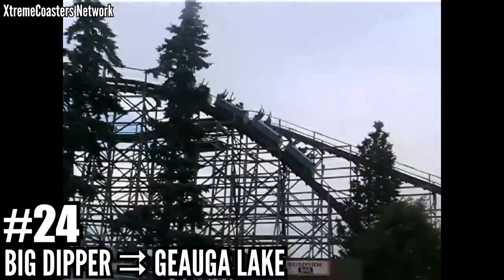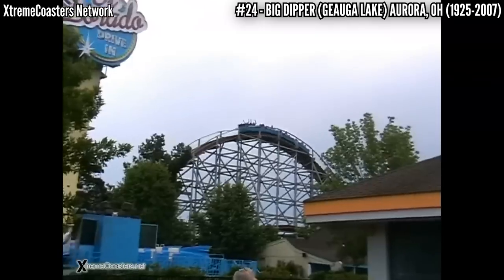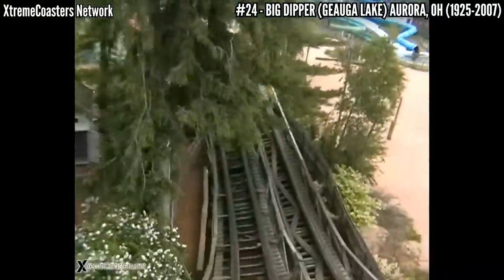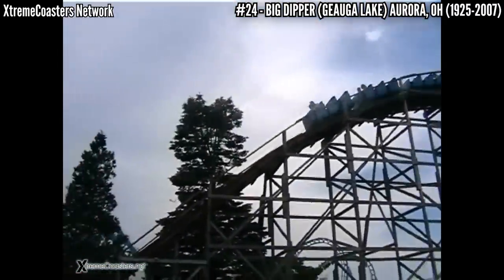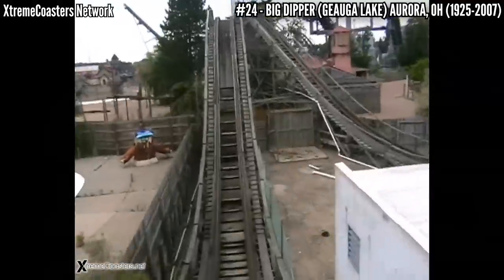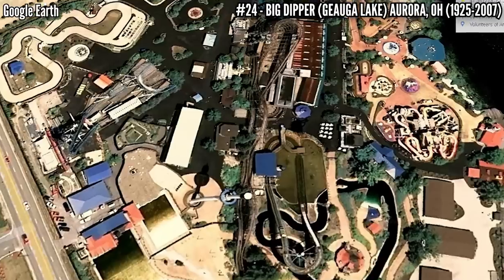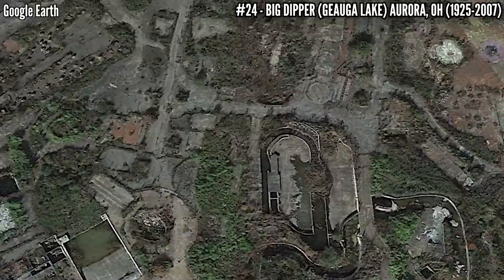Number 24: Big Dipper at Geauga Lake. This legendary park found itself under new ownership in 1920 and wanted to start adding new rides. In 1926, John A. Miller built Skyrocket, standing 65 feet and covering 2,680 feet of track. This out and back wooden coaster remained a stalwart in the park as it grew, being rebuilt in 1980 and again in the early 90s. The park became a Six Flags park in 1998, then was sold to Cedar Fair in 2004, and the park was closed by 2007. All rides were removed except the coaster, now known as Big Dipper. There was hope it could be saved, but in 2016, 9 years after its last ride, it was finally demolished.